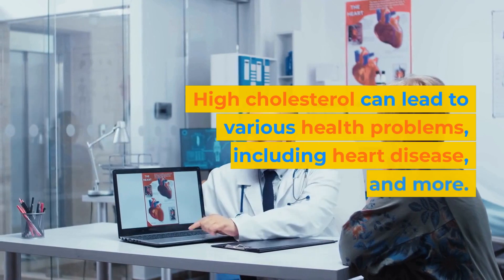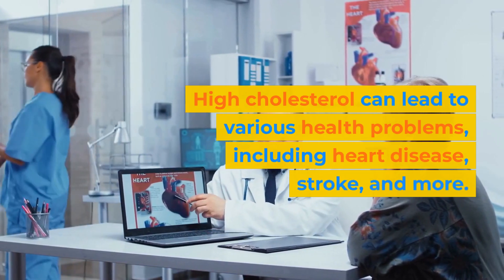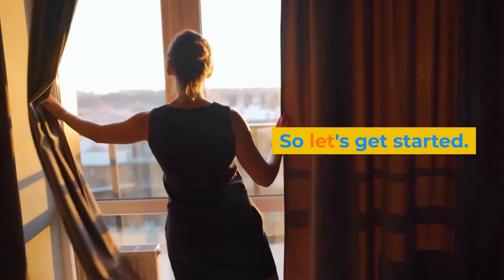High cholesterol can lead to various health problems, including heart disease, stroke, and more. However, making some dietary changes can go a long way in improving your cholesterol levels. So, let's get started.